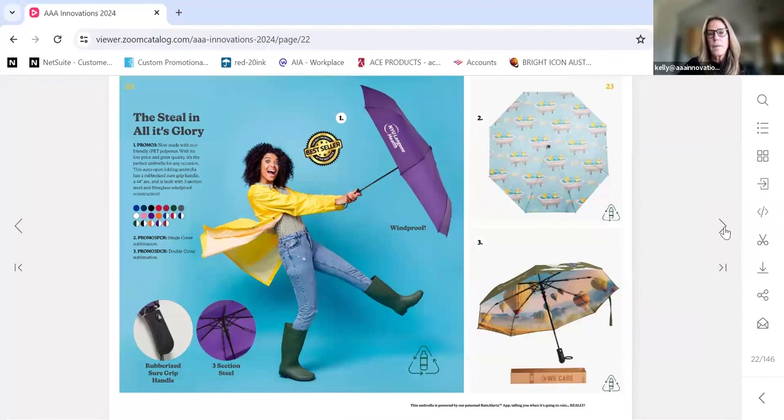Umbrellas are not made in the U.S. — no umbrellas are. You can have an umbrella that says it's assembled in the U.S., but the actual frames are produced in China. What they'll do is have the frames in the U.S.A., air freight the covers in, and assemble them here. But the actual umbrellas are not produced in the U.S.A.